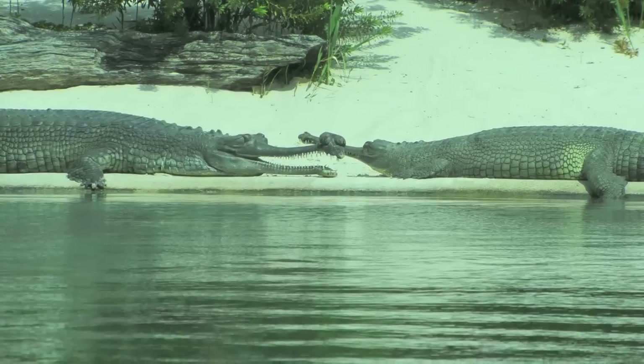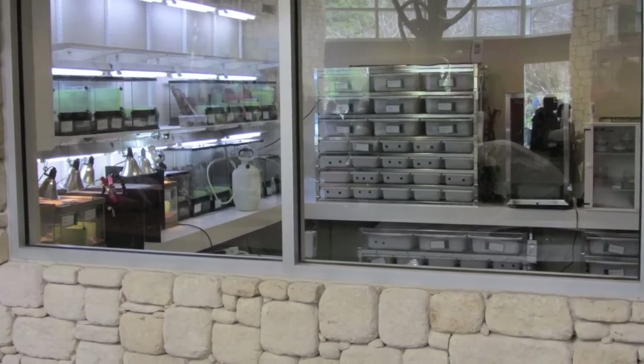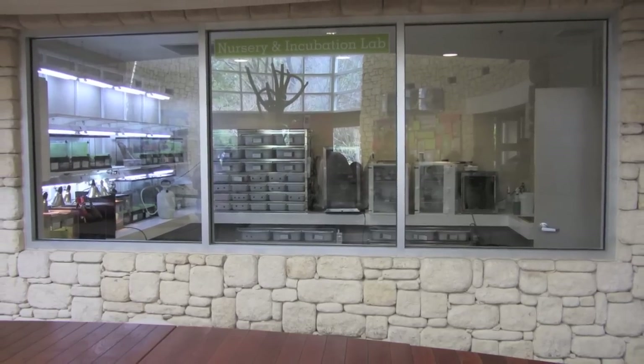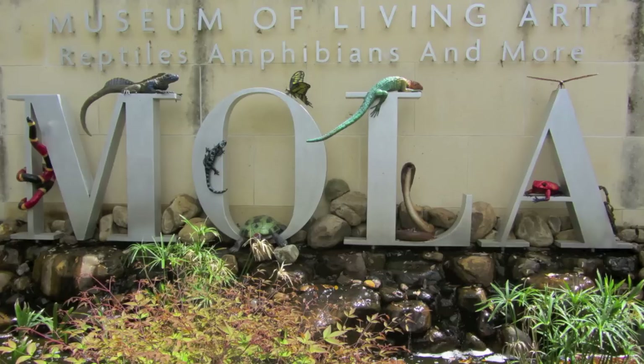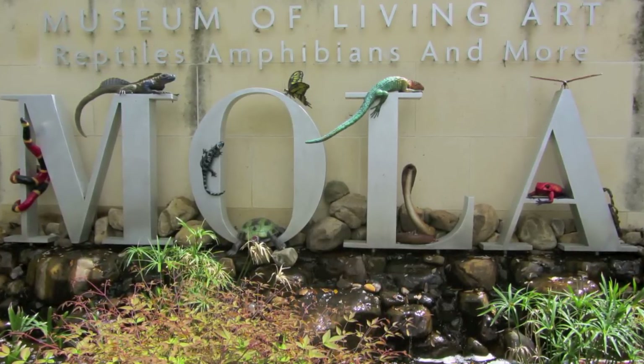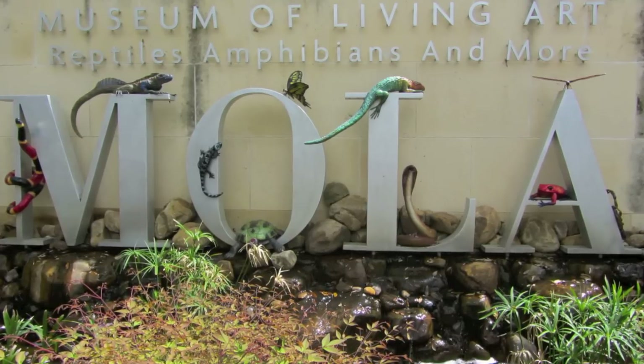Some gharials, and then right here was what they called their hatchling and incubation room. That was the left side, and then outside — not a whole lot of incubating going on. But anyway, that was MOLA — that was not even a fraction of what was in there.